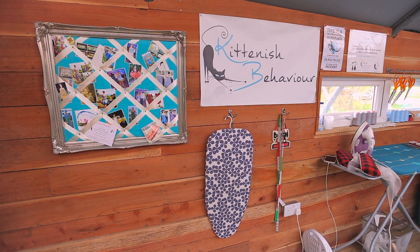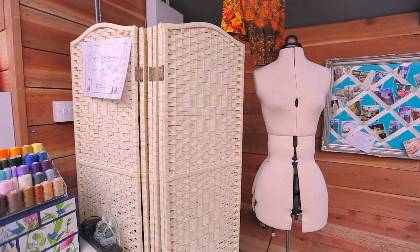Moving further along that wall, I have a pin board with lots of photos of different things I've made. I have my kitchen behavior sign, and I've put some hooks up with the mini IKEA ironing board. I also keep my tape measures there and the little sewing room plaque that I got from a Secret Santa a couple of years ago.